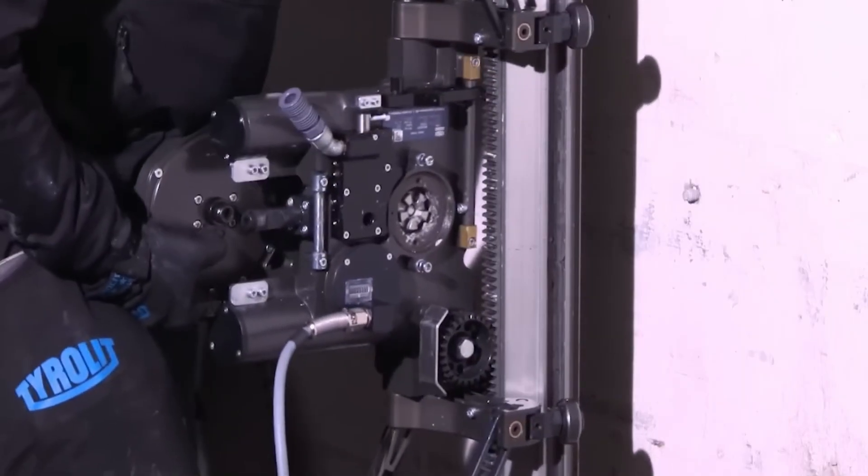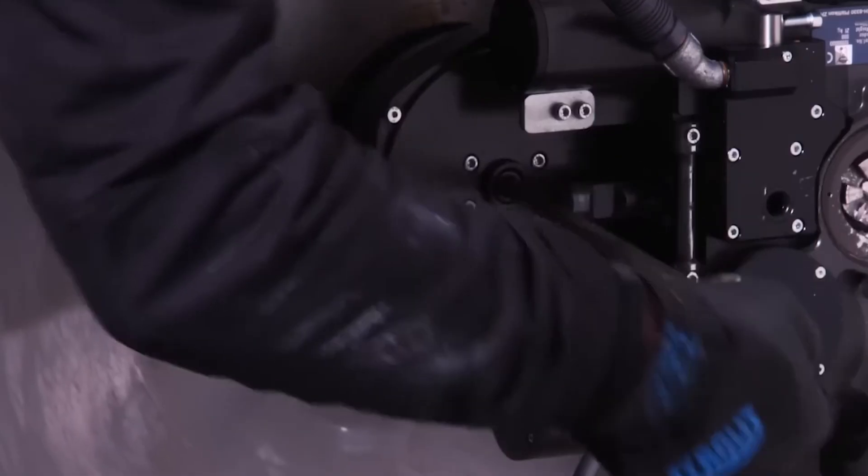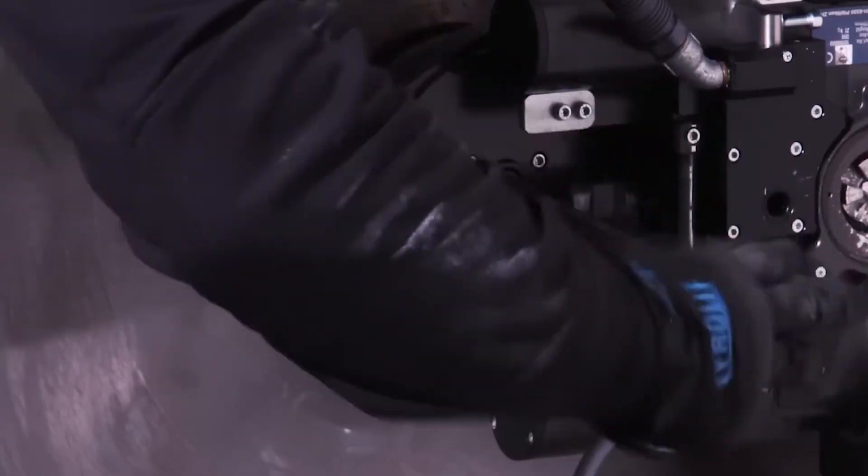Despite weighing just 23 kilos, this saw can cut up to 700 millimeters deep. Its 20-kilowatt water-cooled motor cuts through concrete like paper.